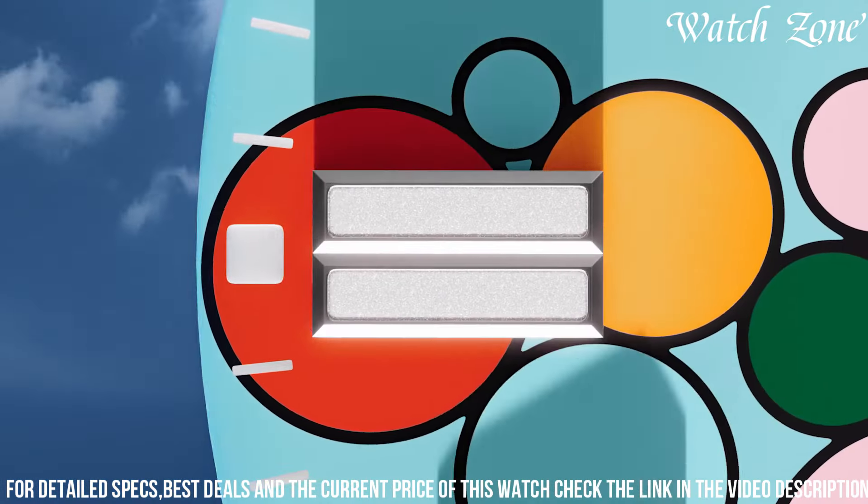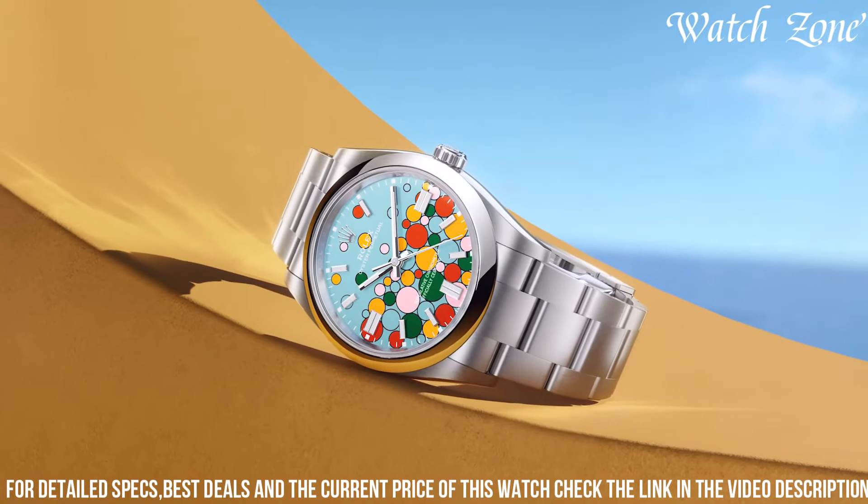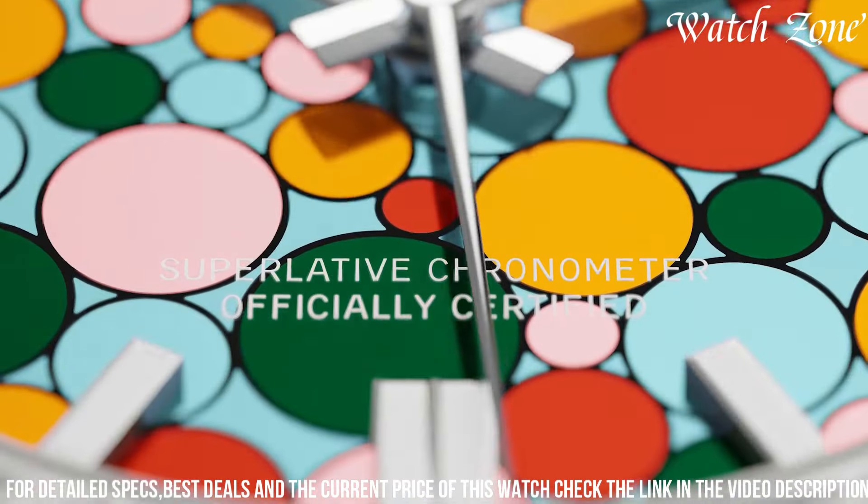With its water resistance up to 100 meters, it is suitable for swimming and snorkeling. Embrace the timeless allure of the new Rolex Oyster Perpetual, a true symbol of enduring style and craftsmanship.